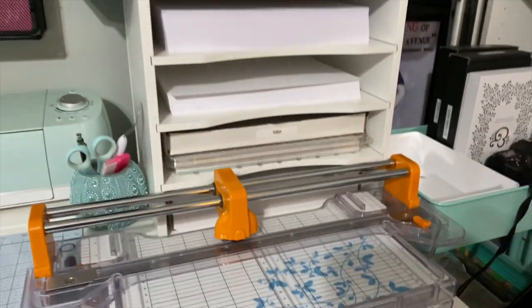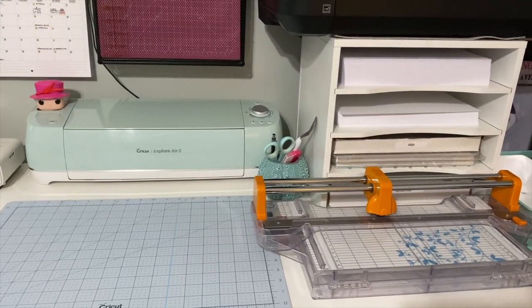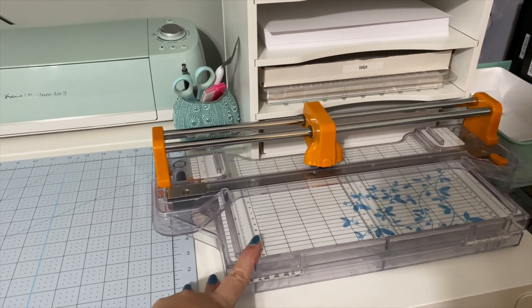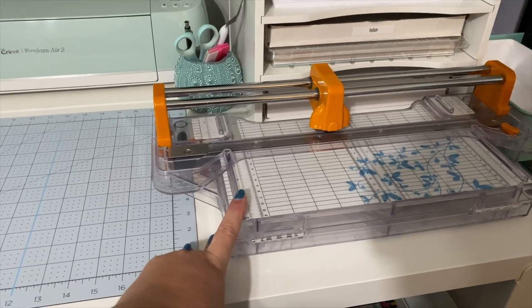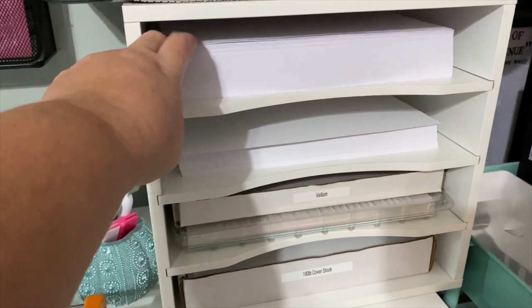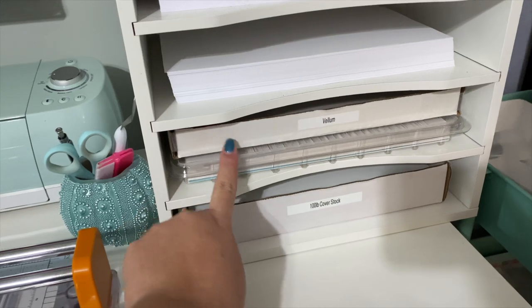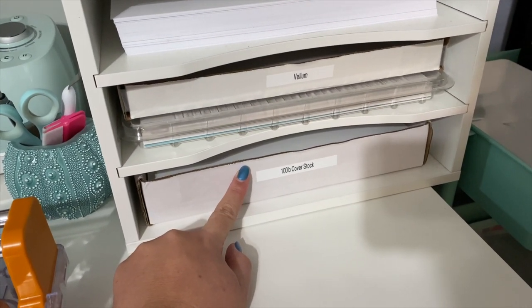Moving up on the desk, this is where my Etsy stuff will happen. I have my new paper cutter, which I really love — it's a rotary blade cutter and it cuts so much better than the other one. It is a little pricey but I love it so much. And then in this cube I have regular printer paper, 32 pound paper, vellum, some sticker paper, and then my cover stock that I'll be using for my dashboards.